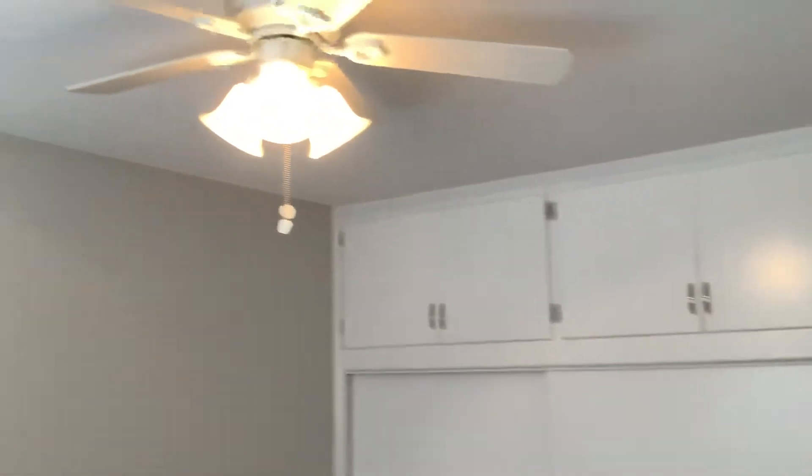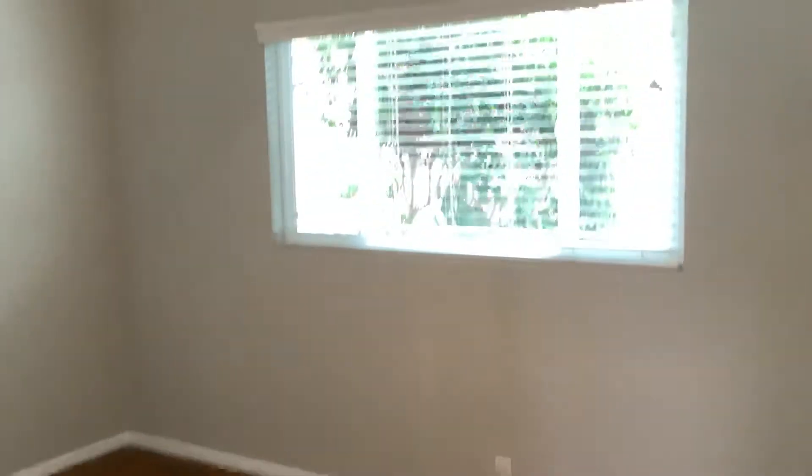Bedroom one. All hardwood floors throughout the unit, with the exception of the bathroom and the kitchen, which has vinyl flooring. Ceiling fans in both bedrooms. Bedroom two.